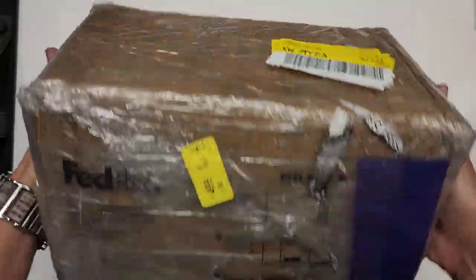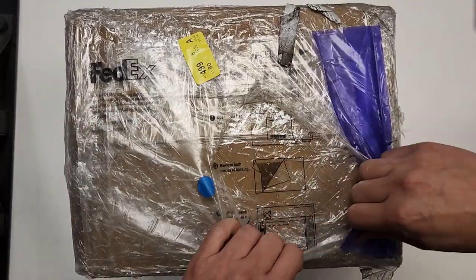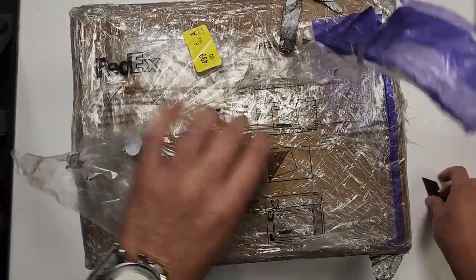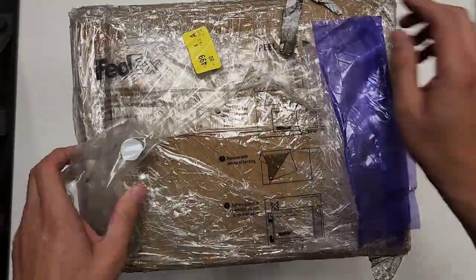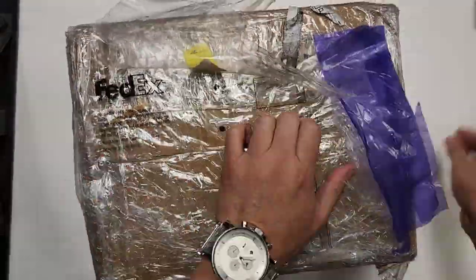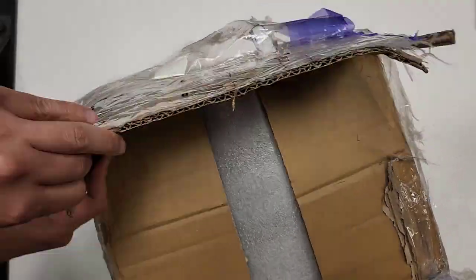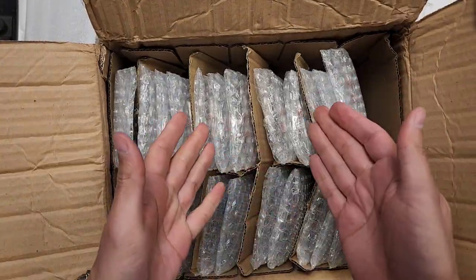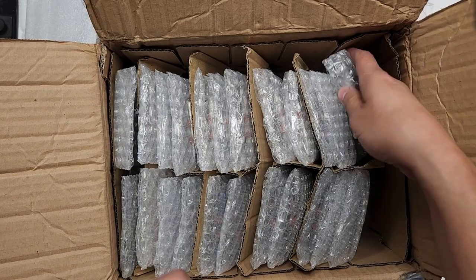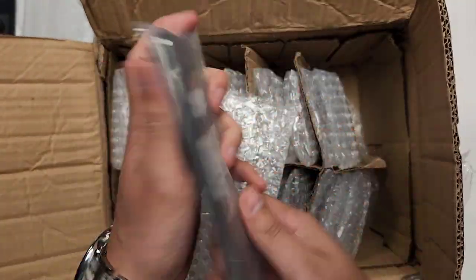Here's the box — this is how it looks. It came shipped by FedEx. We'll open this up and start taking them out and turning them on.